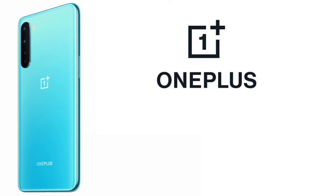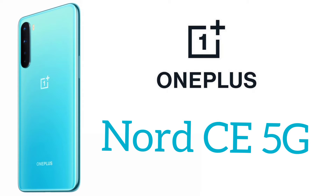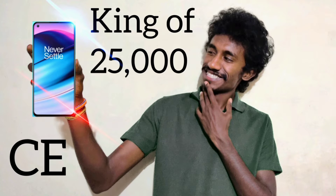The third smartphone is from OnePlus — the latest OnePlus Nord CE 5G. A full review video has been made about it, and the link will be left below in the description if you'd like to check it out.